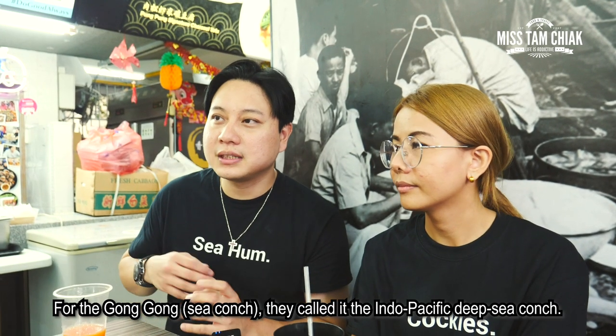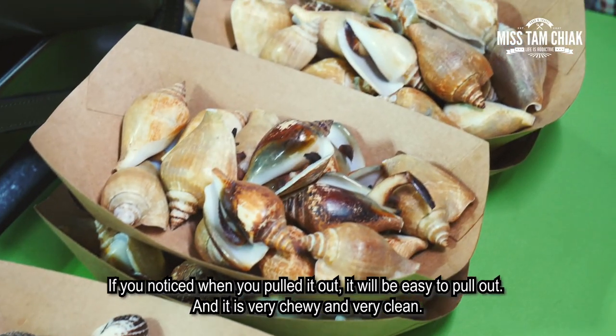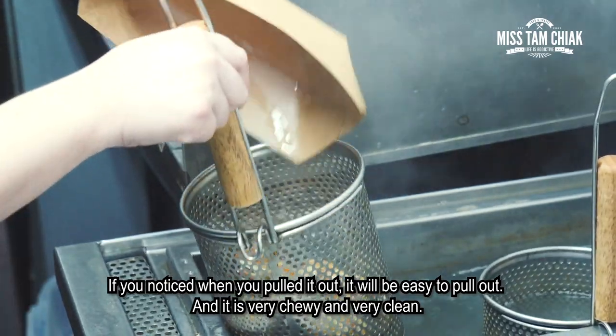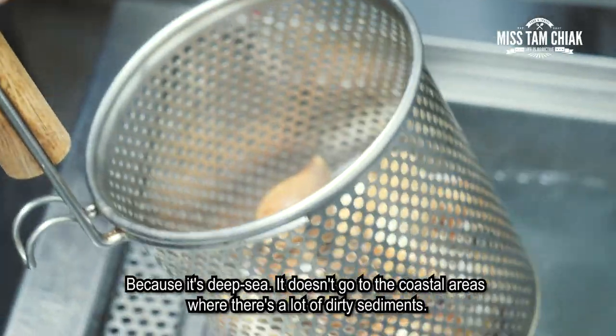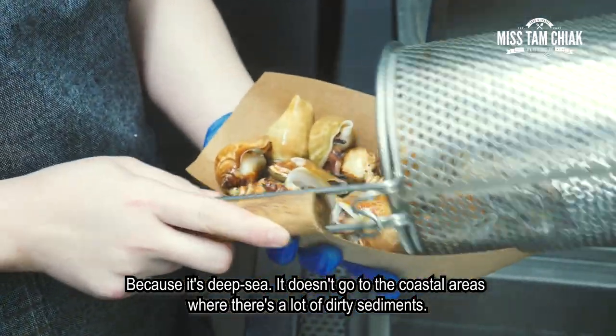This is for the beef. It's from the Indo-Pacific — they call it Indo-Pacific Sea Conch. If you know, when you pull it out it's very easy to pull out, and it's even more chewy and very clean. Of course it's deep sea — it doesn't go to the coastal areas where there's a lot of deep sediments.